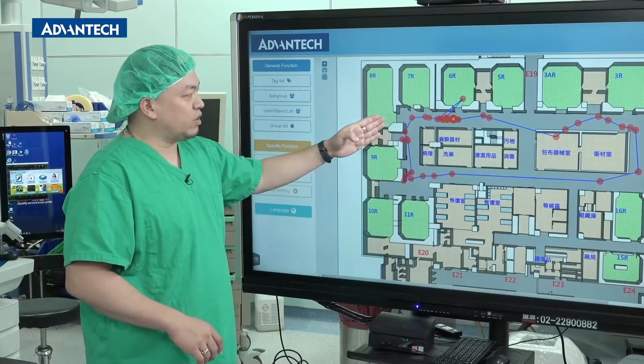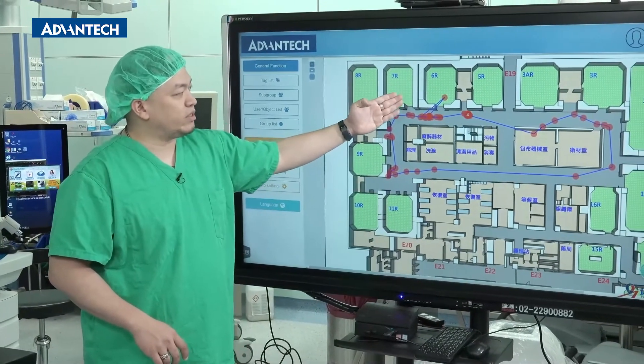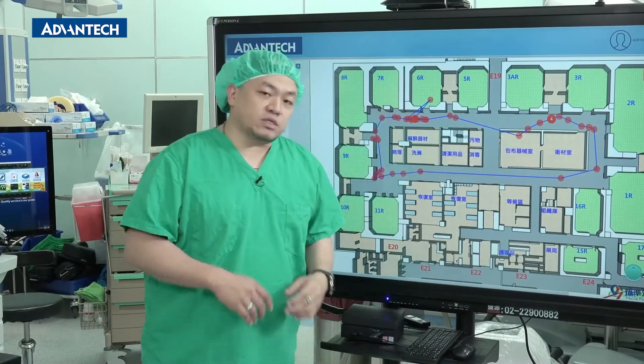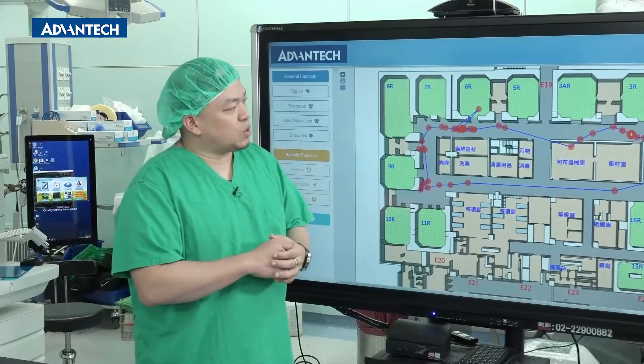For example, after coming out from OR6, it was then moved to the corridor, then to this place, and then there. The benefit of this historic track is, first, it's like an electronic fence that can control movement at any time, showing whether the range has been exceeded, and it can display the historic track of the equipment.